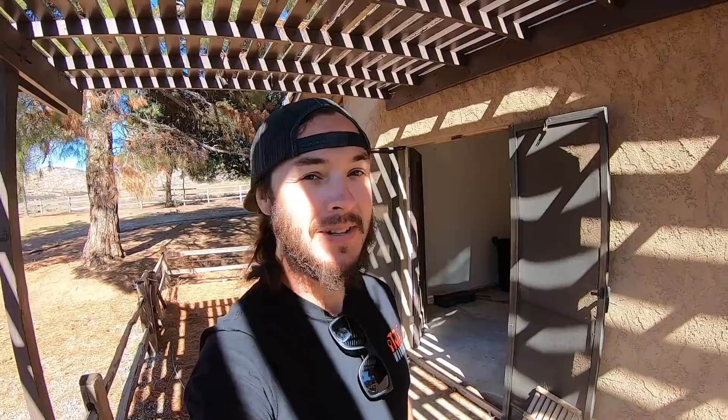We've got Abel and Puppy running dual roto-hammers in there getting all of the tile chipped up. I'll take you guys inside right now but you're not gonna be able to hear me.